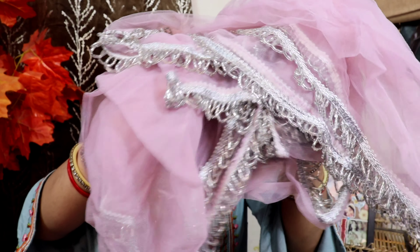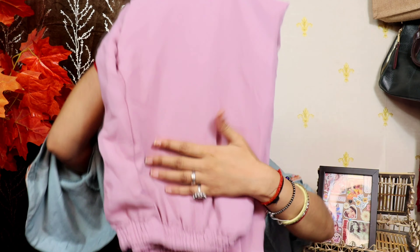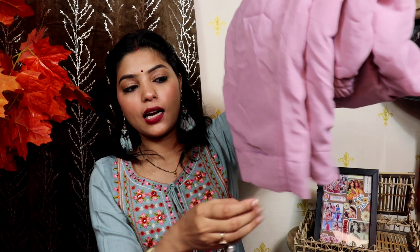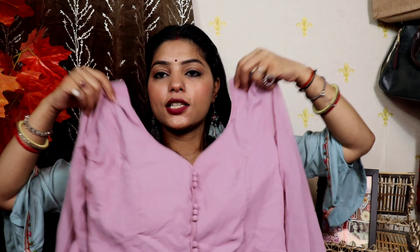Moving on to the next suit — this is the current favorite suit. It is very good. The color is light but it is very good. Look at this lace neck — it is a very beautiful lace. It is a long length. After this you will get the pants with lining. This suit is padded and the neck is very beautiful.